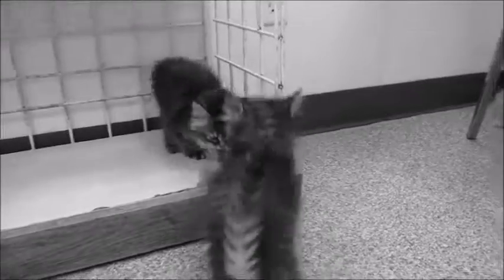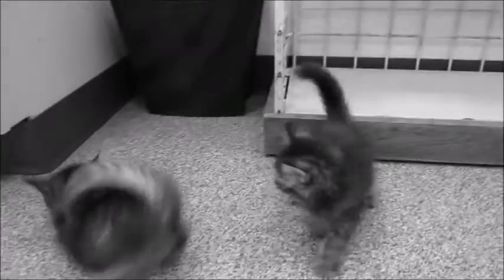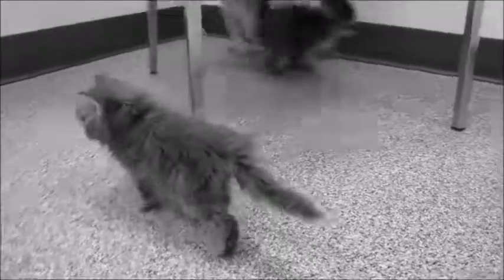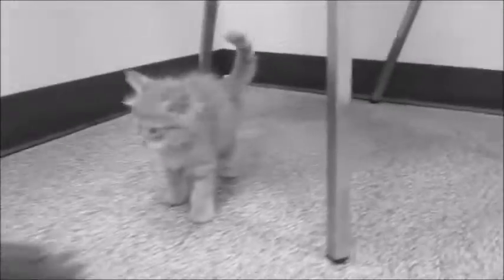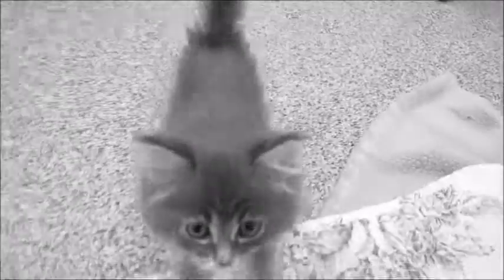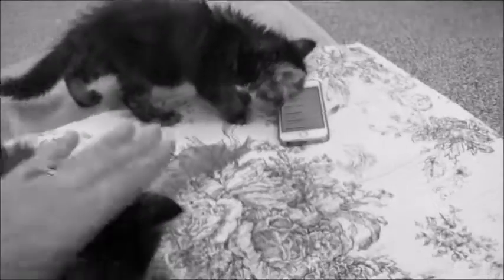If you want the gray one, we're going to hold off on adopting her out for a little bit, but the others will be ready in about a week. They're all going to probably have medium length fur - they're all pretty fluffy, some might have a little bit longer than others. Okay, this is getting to be over three minutes so you get the drift - come get them, bye!